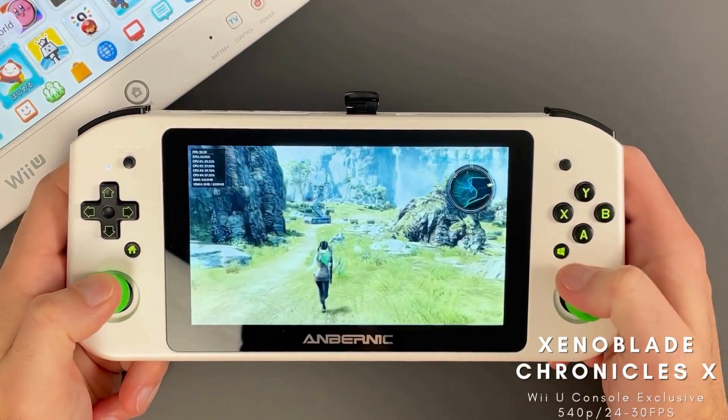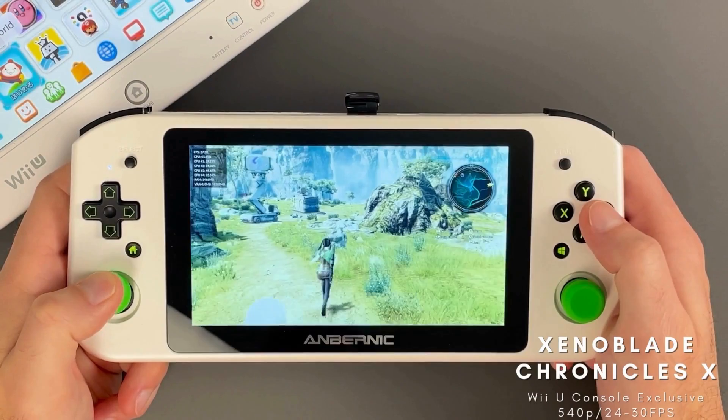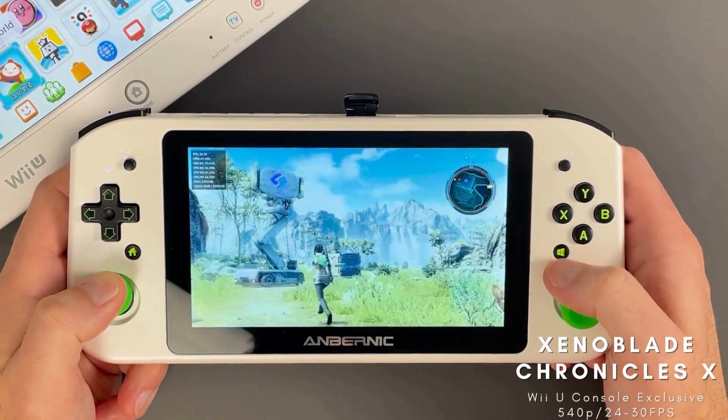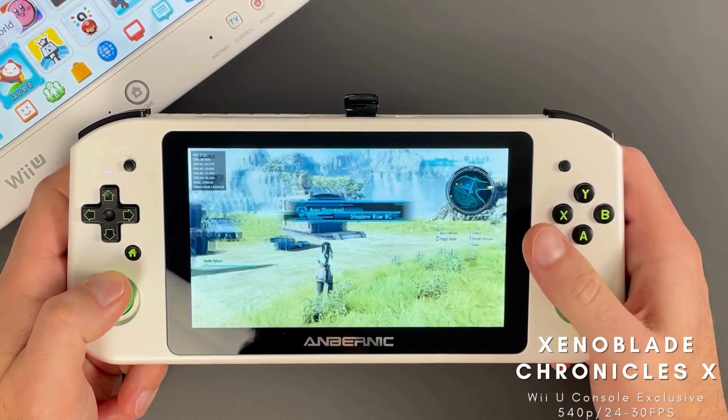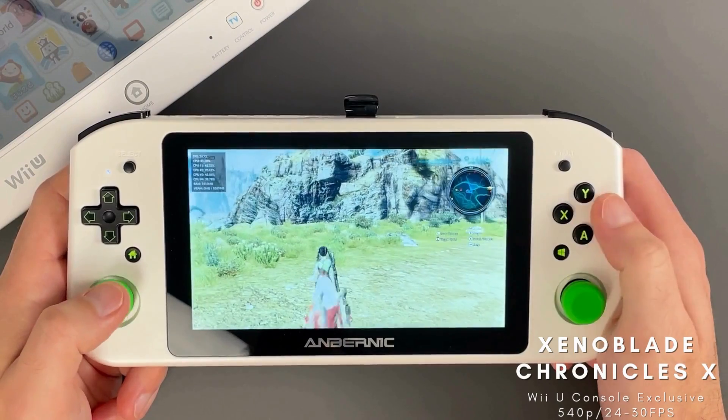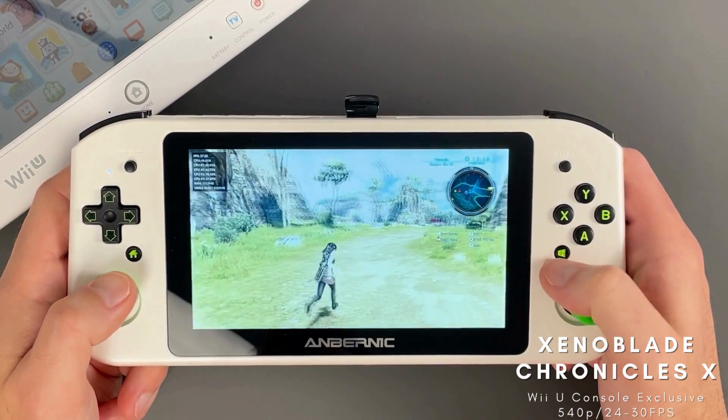By far the most notable of the Wii U exclusives is Xenoblade Chronicles X. This one is a spiritual successor to Xenoblade Chronicles. I will admit I have not played this one outside of my brief time testing it. I did play the original on Wii and poured over 60 hours into it, which I really enjoyed. I'd love to spend some time with this one, though.